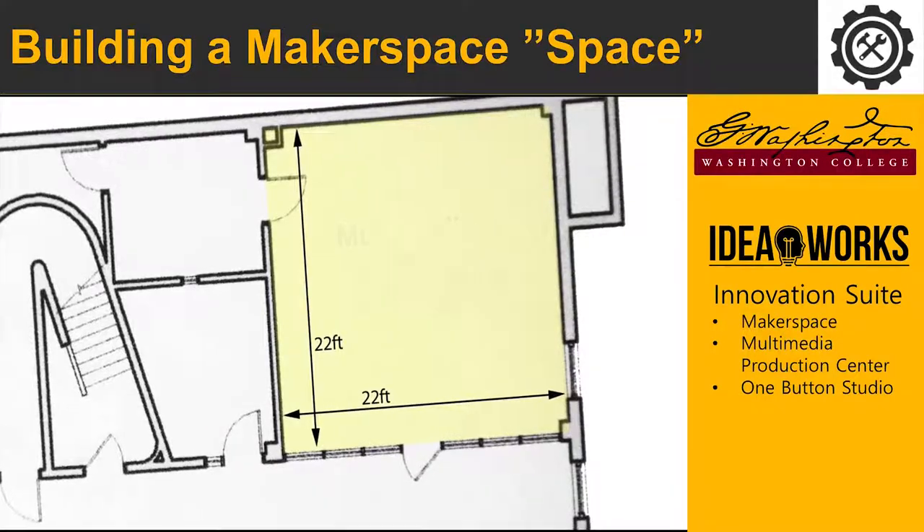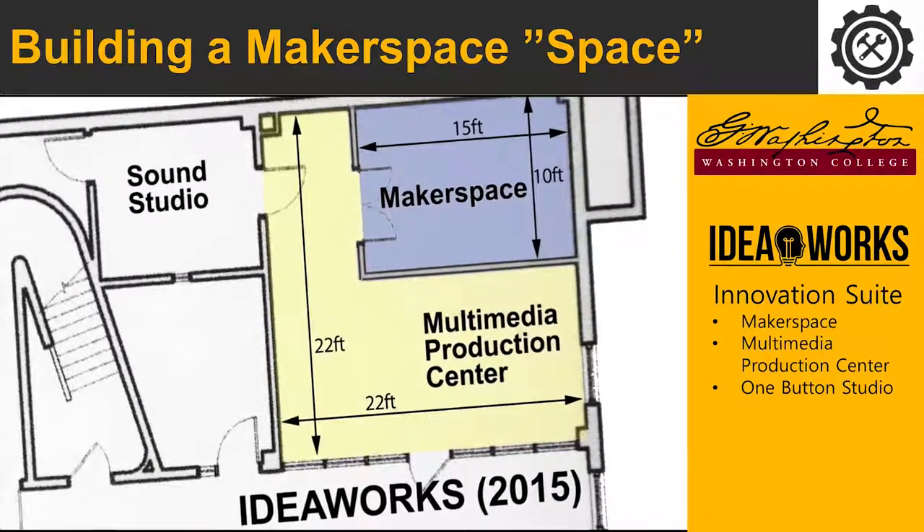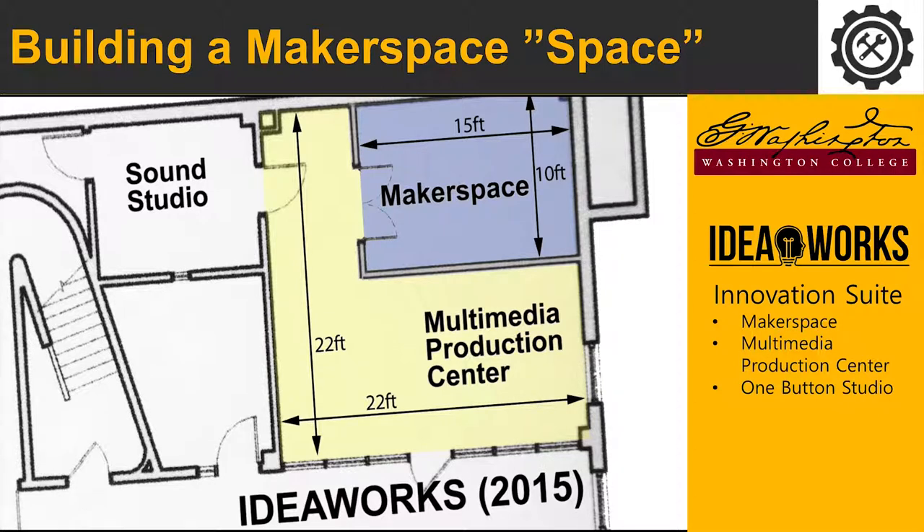Students were already using digital media to solve problems, express themselves creatively, and articulate ideas — but everything was intangible, digital outputs. Adding the makerspace brings it to the next level where they're creating tangible artifacts as a result of their process. And being right adjacent to the research component in the library, it's just one of the different components of the innovation suite, well-situated to function really well.